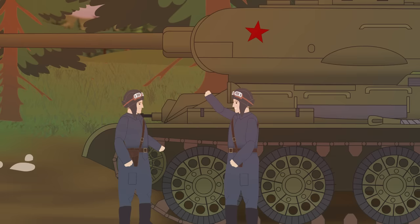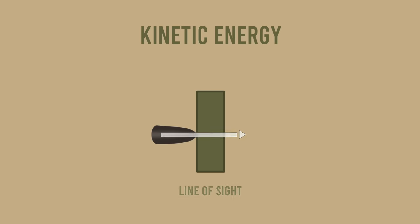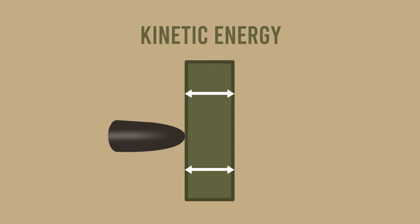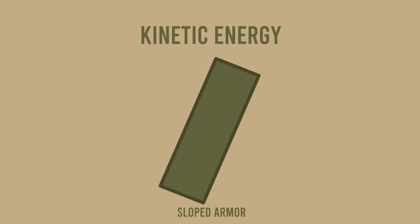Sloped armor provided more than one benefit to the protection of the tank. The most obvious was the increase of armor thickness — more precisely, the relative or the line-of-sight thickness. When a round hits the armor plate, it transfers its kinetic energy along its horizontal axis, the line of sight. In vertical armor plates, the thickness along the line of sight is the actual thickness of the plate. In sloped armors, the line-of-sight thickness is higher than the actual, and relative to the slope angle.